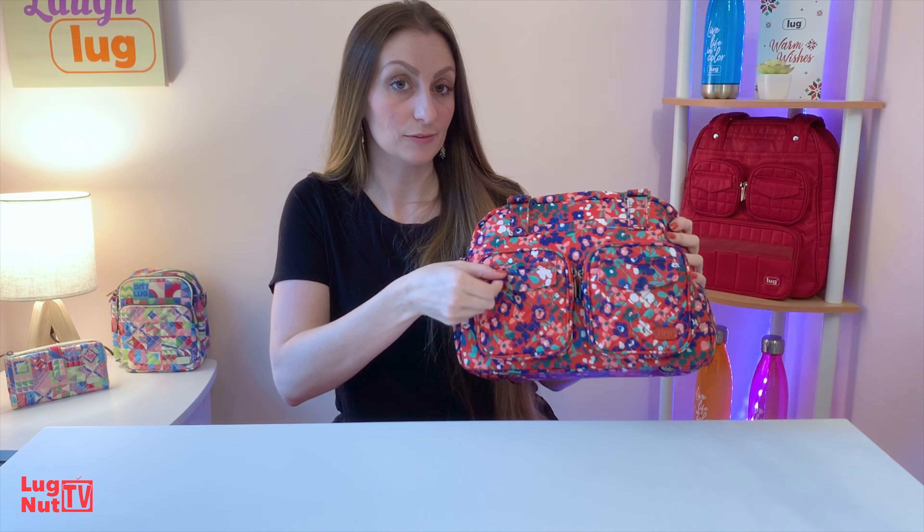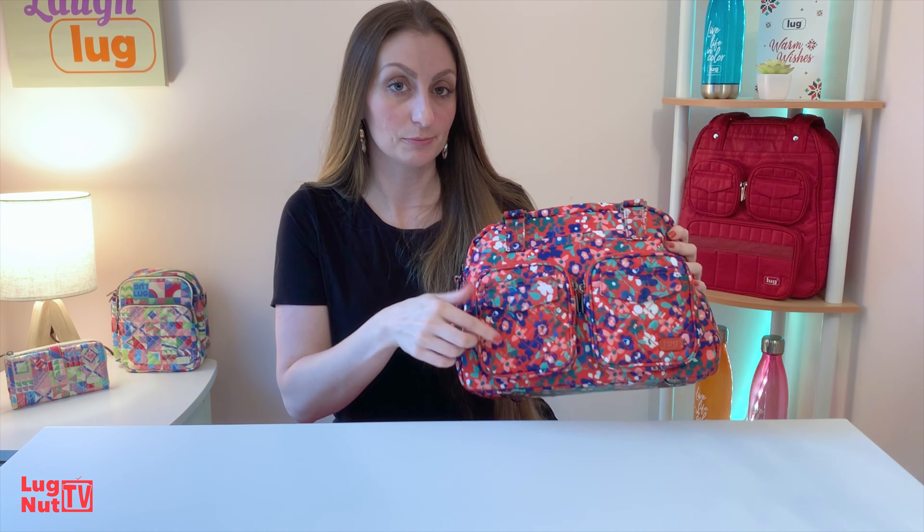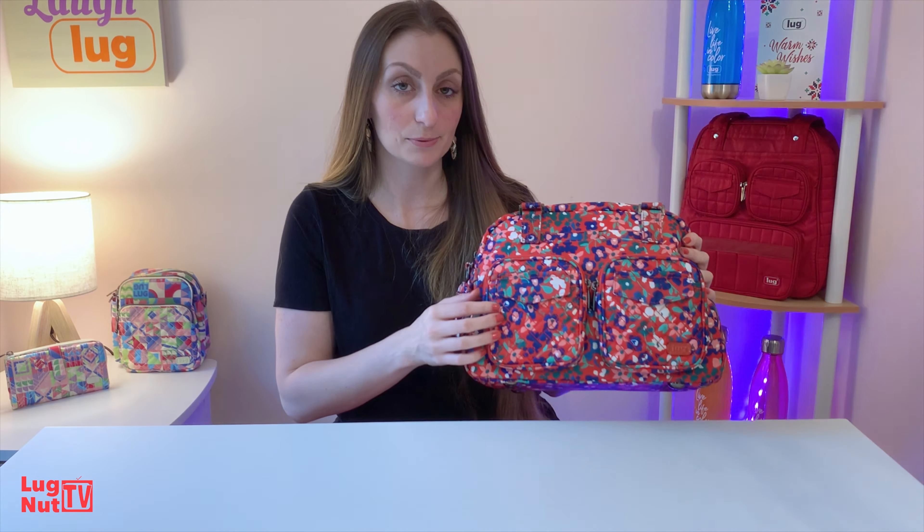It is a tote with great organization. They've all got these pockets and little magnetic flap pockets.